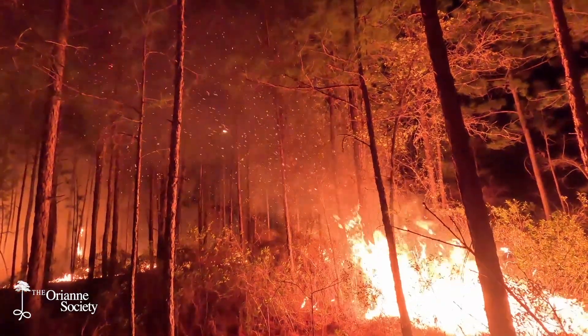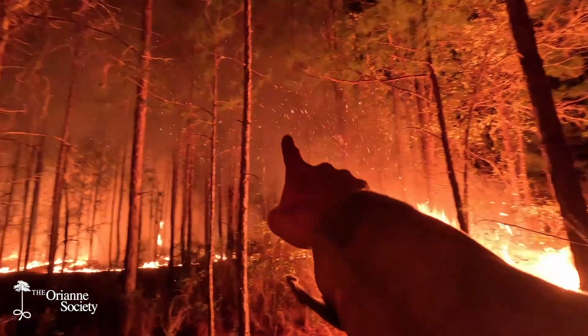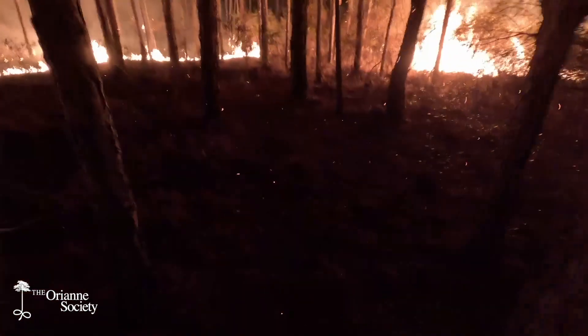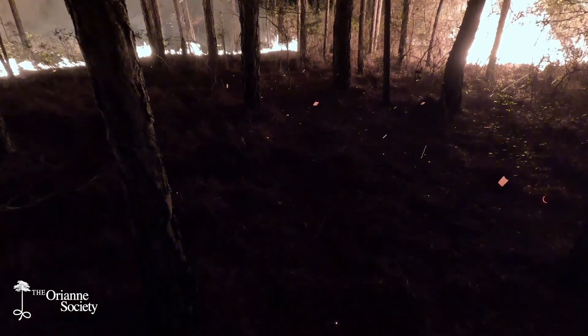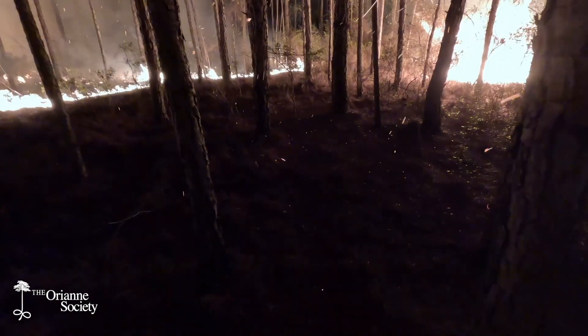Here's a good example of all the embers — imagine the firebreak is right here, you can see all these embers pitching way over there, you can see where they're raining down. None of them are catching, but during the day you just wouldn't see that. At night you can see how many embers are flying.